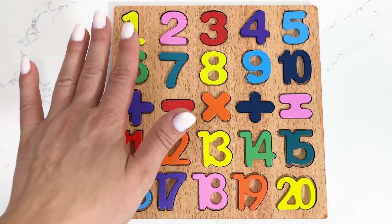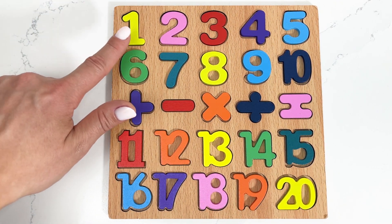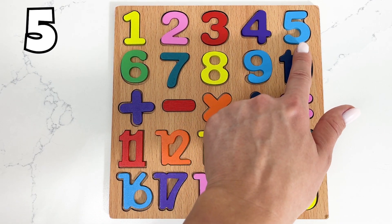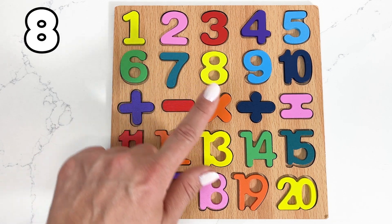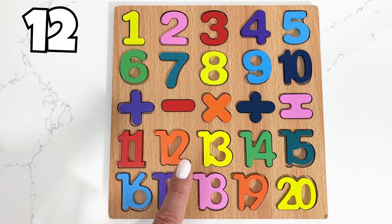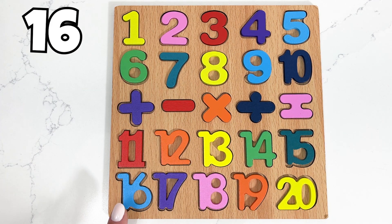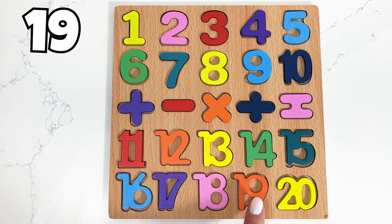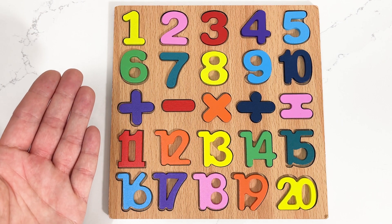Wow, this was so much fun putting together! Now let's count together till 20: 1, 2, 3, 4, 5, 6, 7, 8, 9, 10, 11, 12, 13, 14, 15, 16, 17, 18, 19, 20! Great job, you did amazing counting till 20!